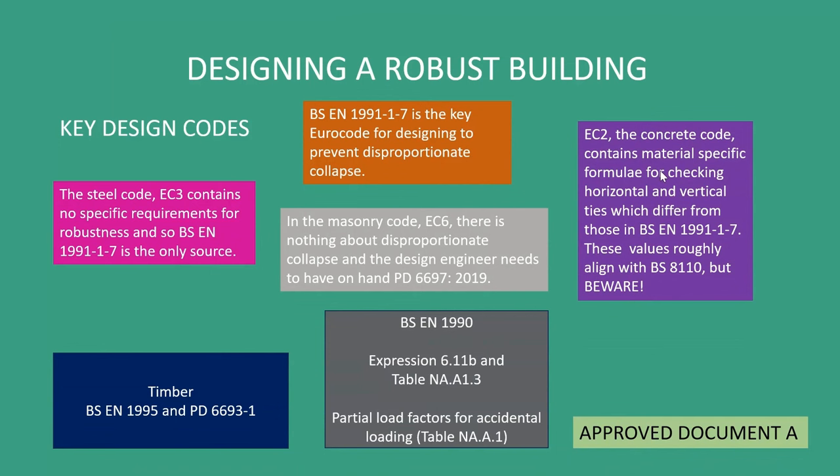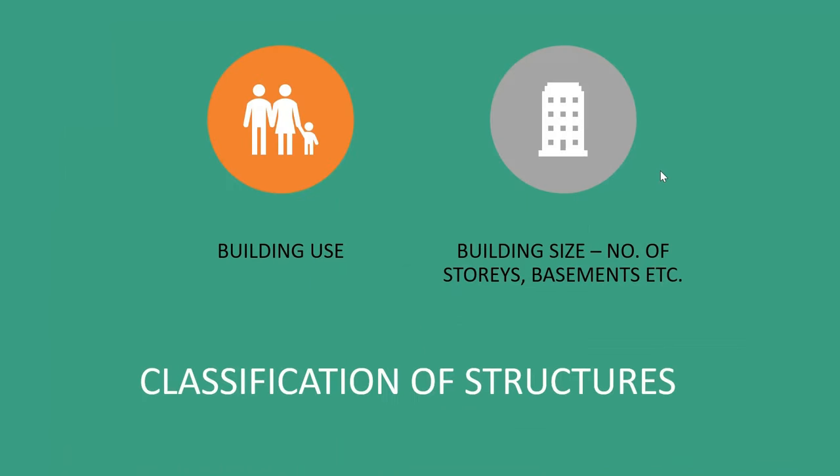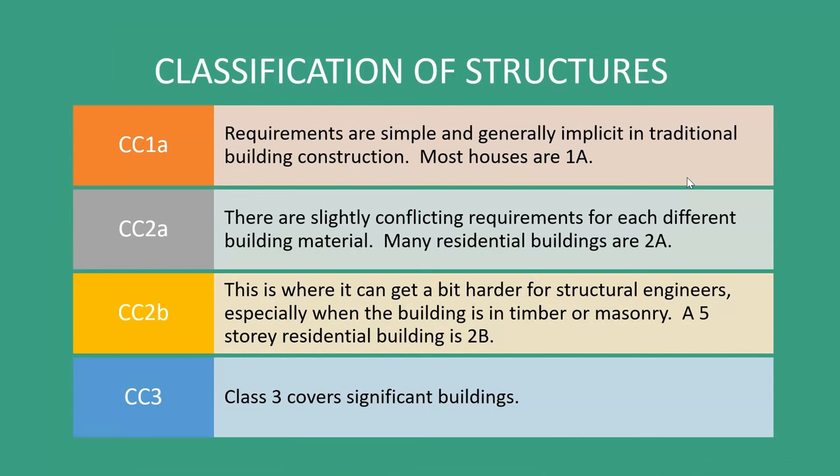And then, of course, Approved Document A. Approved Document A is our guidance on how to design a building compliant with the building regulations, and it re-quotes the statute from Schedule 1. The starting point of designing a building to be robust is to classify it by identifying building use and its size and number of storeys, basements, et cetera. You're probably familiar with the consequence classes as you move up from CC1A to CC3.